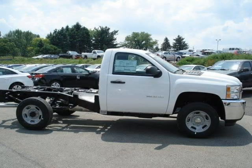For more information on this great Chevrolet Silverado 2500 HD, please click the link below.